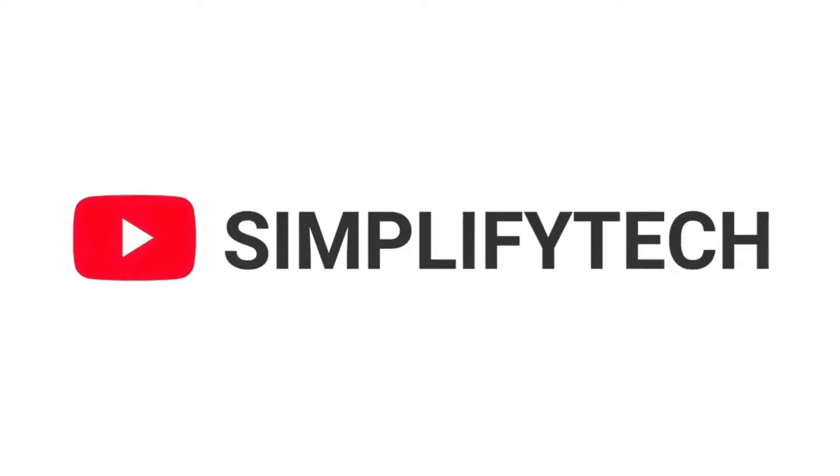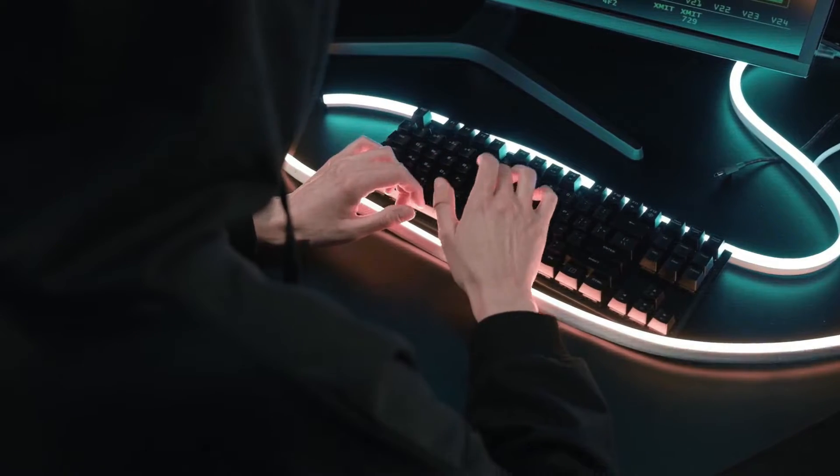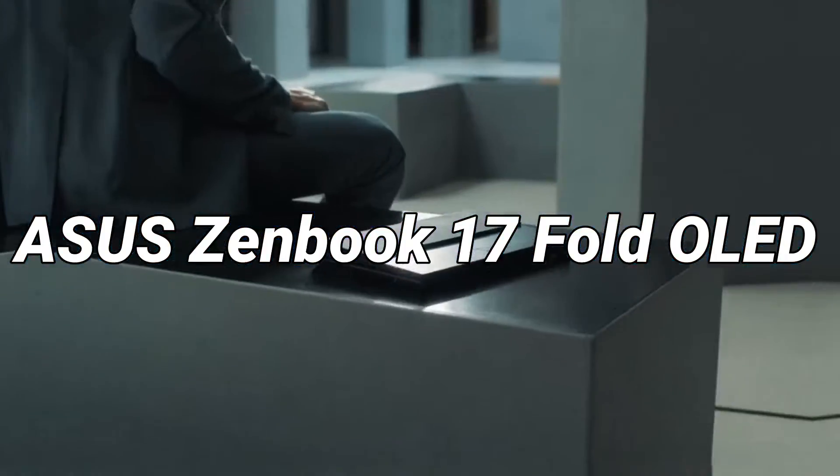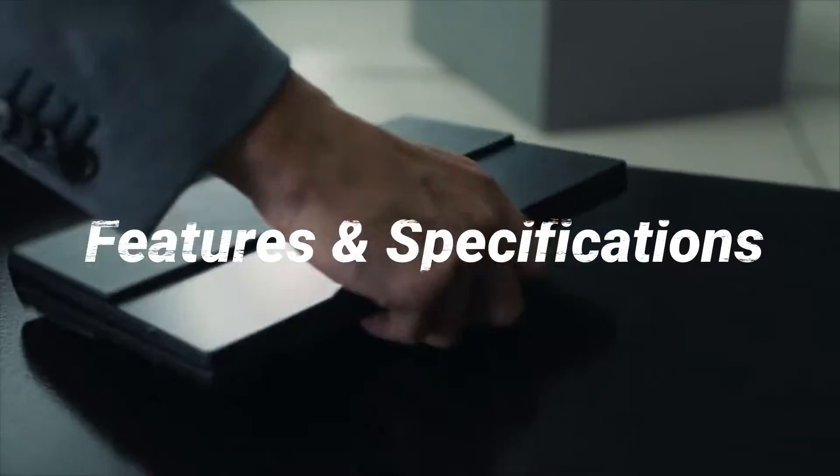Hi and welcome to Simplify Tech. I hope you're having a great day so far. In today's video, I'll be telling you about the new ASUS Zenbook 17 Fold OLED laptop in detail, with all its features and specifications.